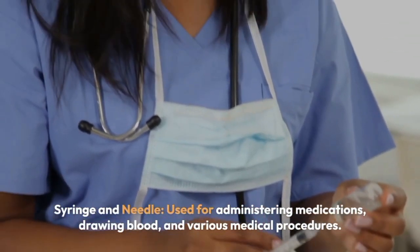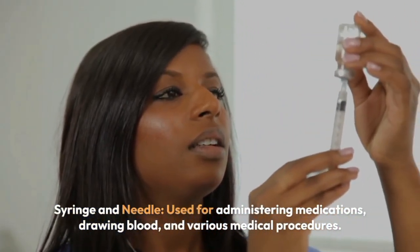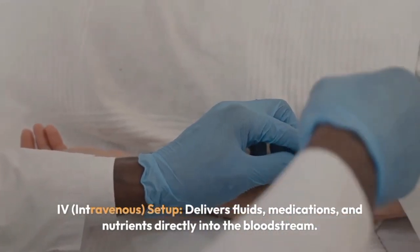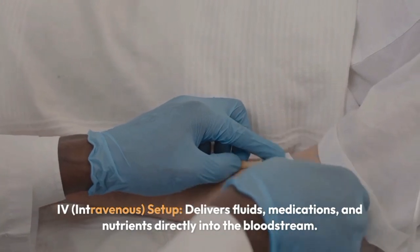Syringe and needle — used for administering medications, drawing blood, and various medical procedures. Intravenous (IV) setup delivers fluids, medications, and nutrients directly into the bloodstream.